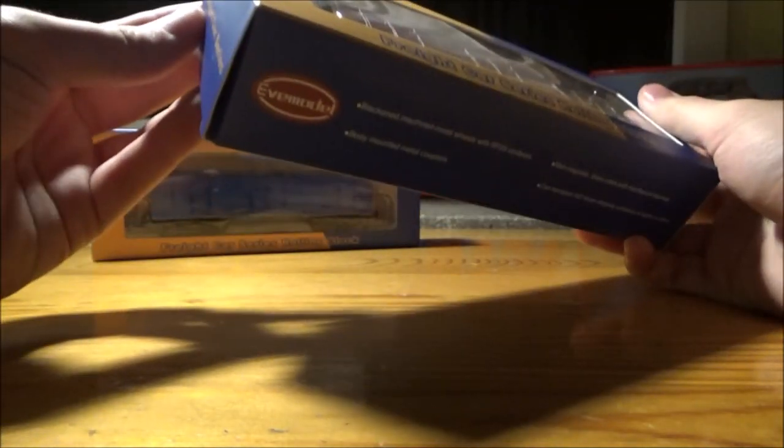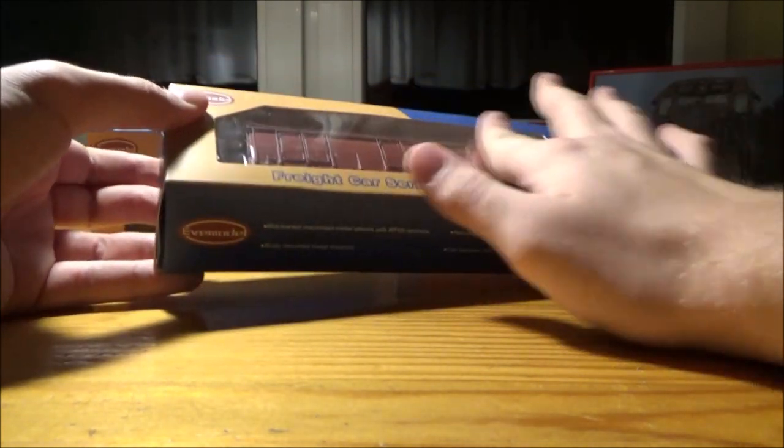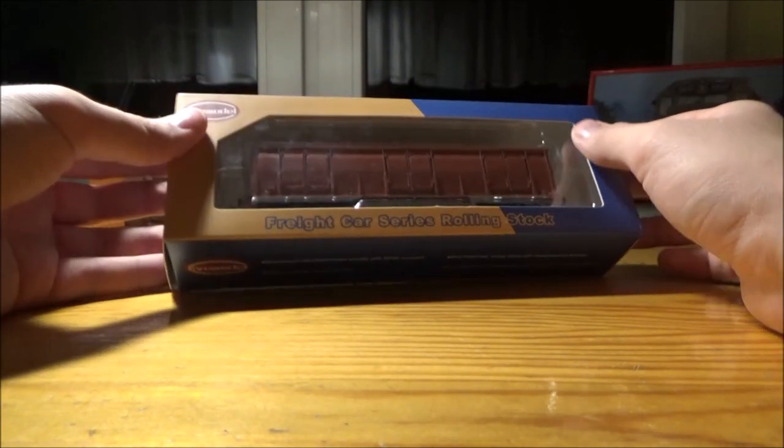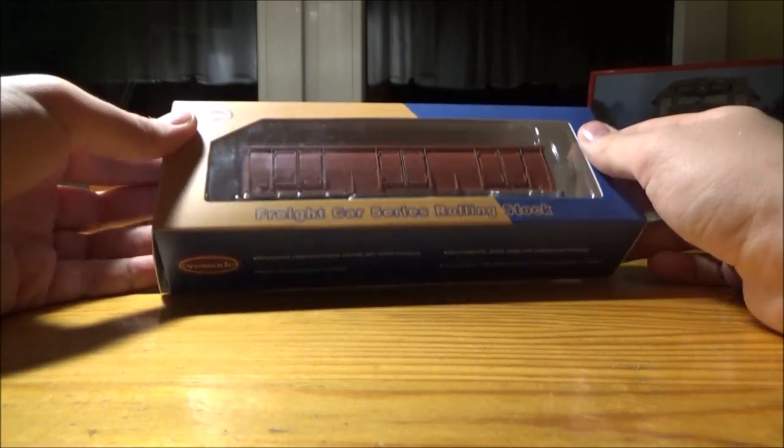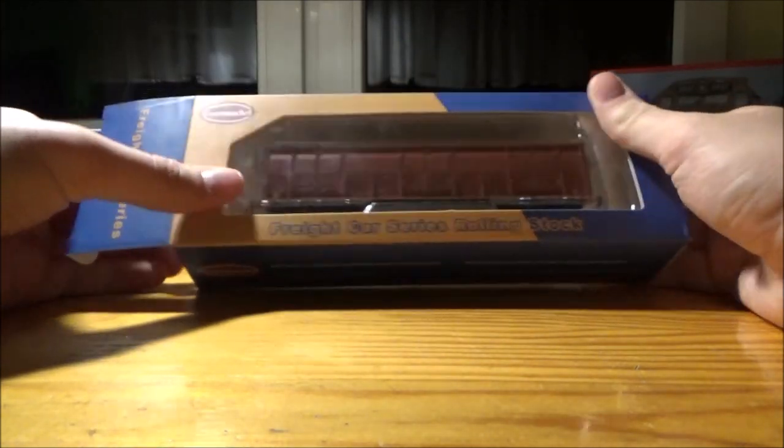So this is the box — pretty standard, similar packaging to Pico. Except when it comes to the Pico models, you don't have the catalogs in the back, the white paper, or the plastic cardboard that covers the background of the cardboard inside the box. So anyway, let's just get this on back.